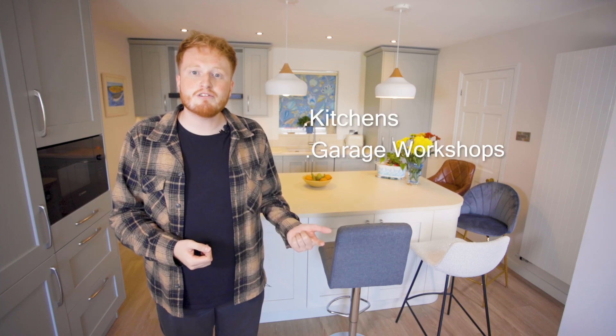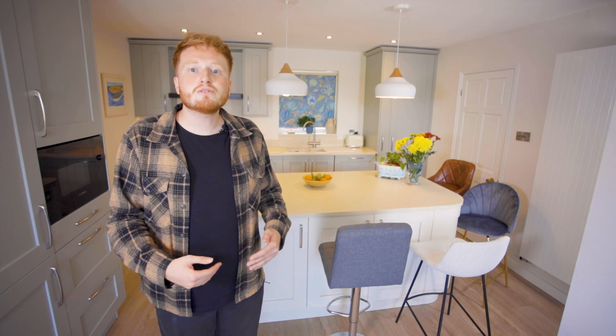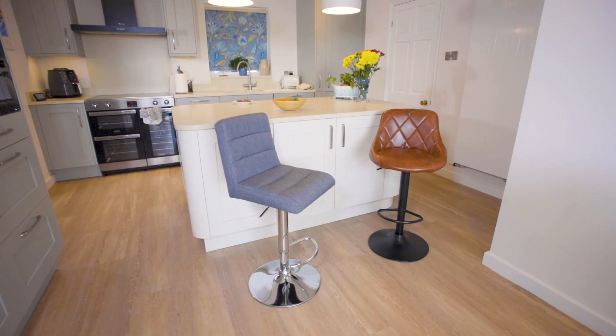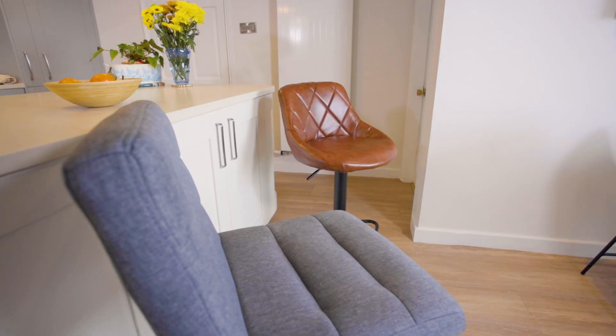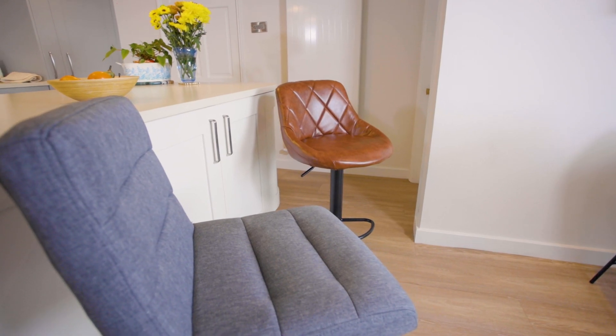Bar stools aren't just for bars. They can be used in kitchens, garage workshops and at standing height desks. Bar stools aren't just stylish, they're also practical. When compared to a more traditional dining room chair that sits at 40cm, a bar stool can be risen up to 70cm in height or even 90cm, depending on what exactly you want to use it for.